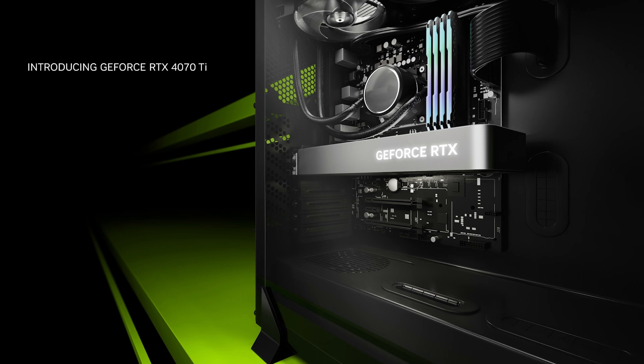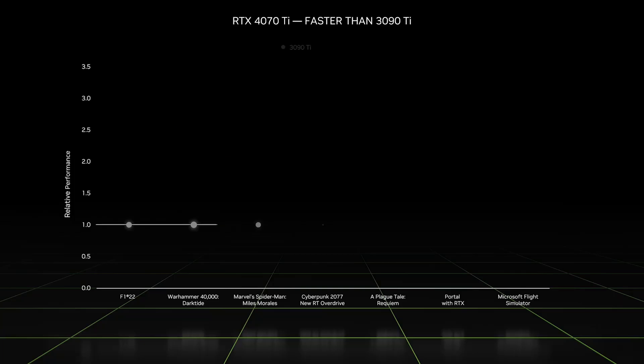Today I am excited to announce our next GPU in the family, the GeForce RTX 4070 Ti. The RTX 4070 Ti delivers up to three times the performance of our previous flagship GPU, the 3090 Ti. It will max out your 1440p gaming monitor, delivering over 120 frames per second on modern games like A Plague Tale: Requiem, Warhammer 40K: Darktide, F1 2022, and Spider-Man: Miles Morales.